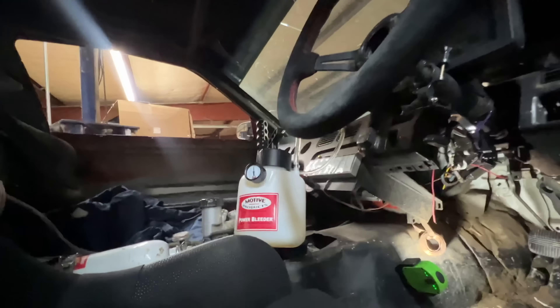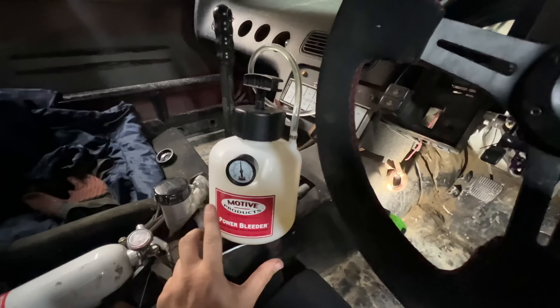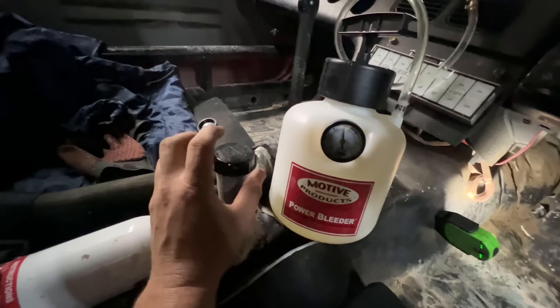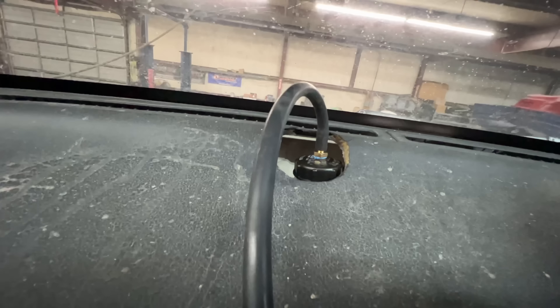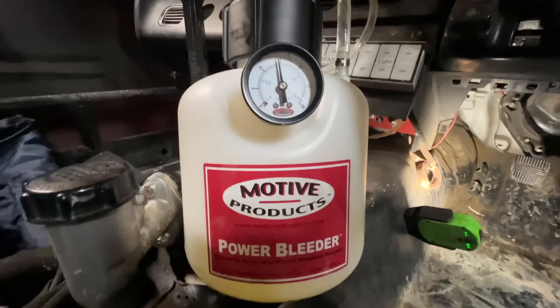I didn't record it again because I'm terrible. They sell an adapter for this kit to go on a Wilwood master cylinder, but they didn't have it in stock, so I took a cap and just made my own. I've got it pressurized to about 15 psi. There is one bleeder on my pedal here straight from the master so you can bleed the master first — I did that. Didn't have any air in it, which is good.